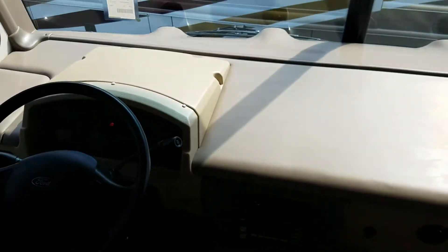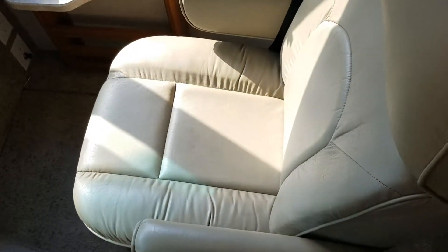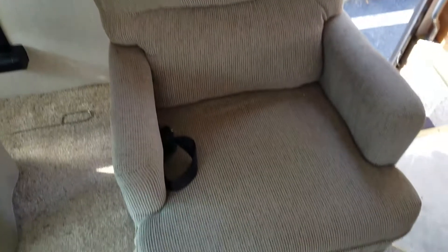2007 Terra. Seats look pretty darn good.